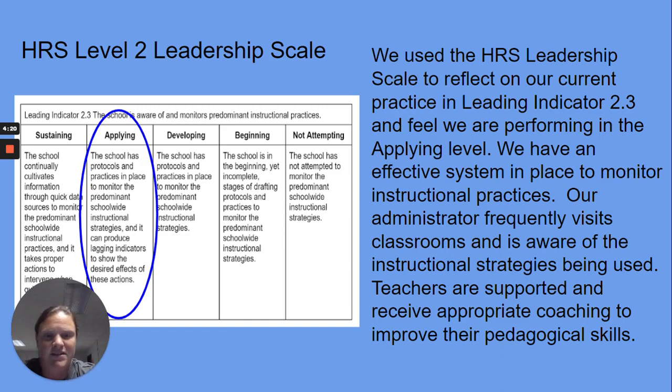We have an effective system in place to monitor instructional practices. Our administrator frequently visits classrooms and is aware of instructional strategies being used. Teachers are supported and receive appropriate coaching to improve their pedagogical skills.